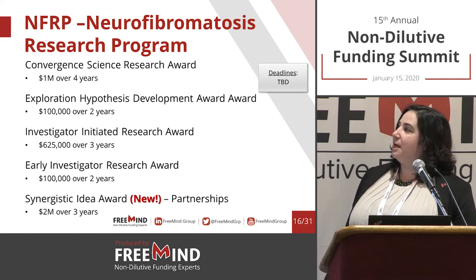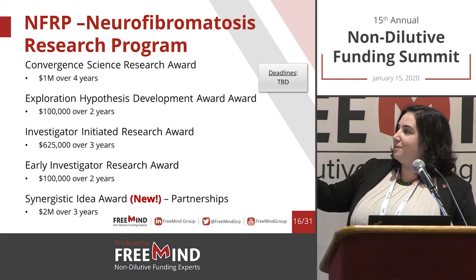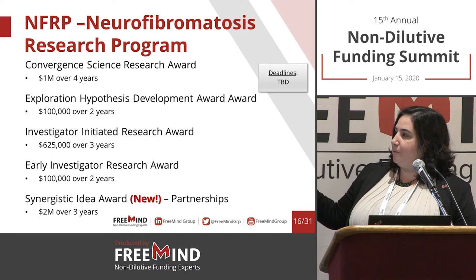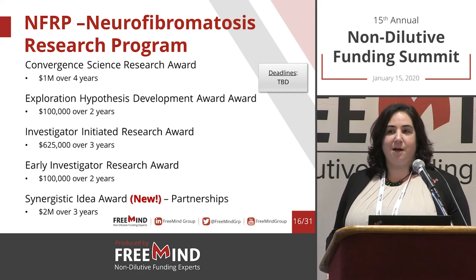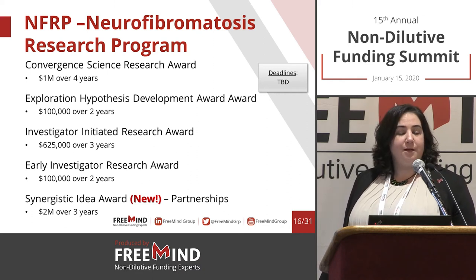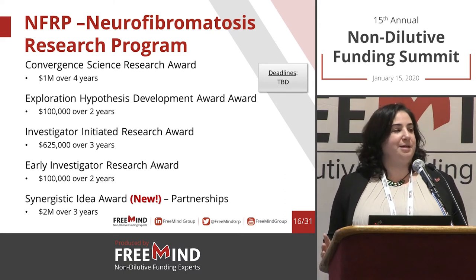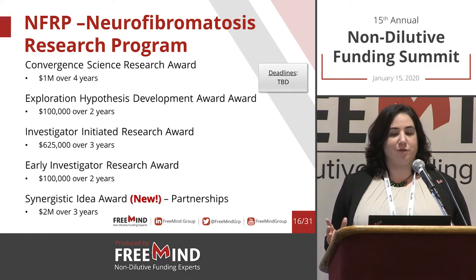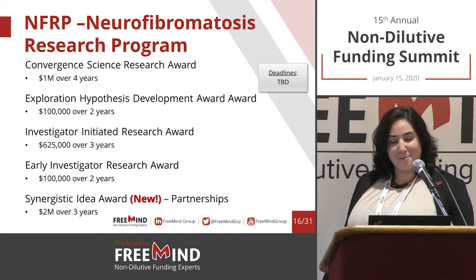NFRP has the Convergence Science Research Award at $1 million over four years. Some mechanisms are hypothesis driven; some are for early stage investigators, meaning someone who has been active for about six years or less. The review process for early stage investigators is slightly different because they want to help these teams — it's typically easier to get these awards if you're eligible.